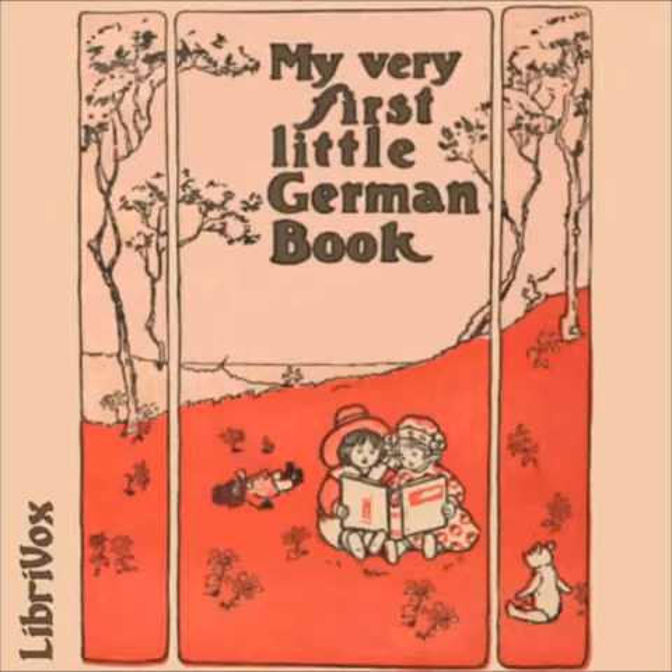Ich will es am Ofen wieder erwärmen. I will warm it by the fire. Dann werde ich ihm einige Brocken Brot geben und es fortfliegen lassen. And then I will give it some crumbs of bread and let it fly away.